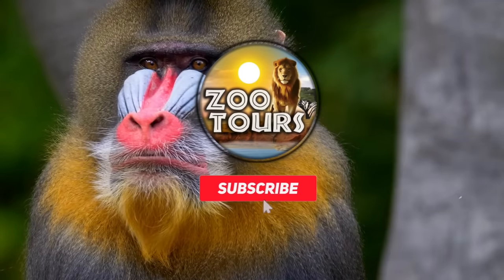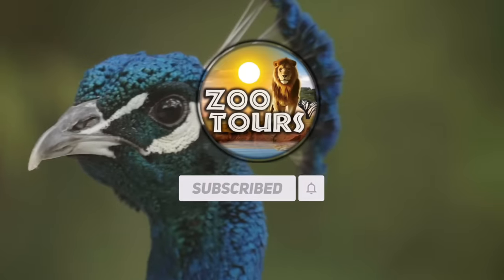You're watching Zoo Tours, the channel that takes you on a virtual field trip to the zoo.